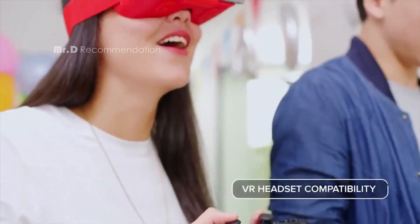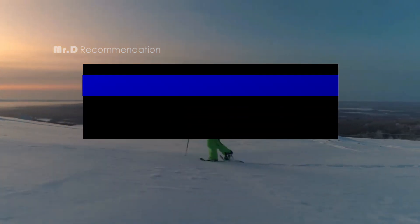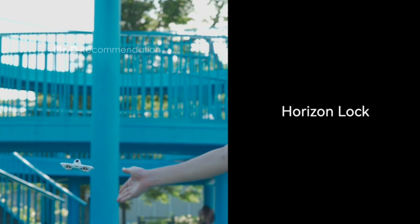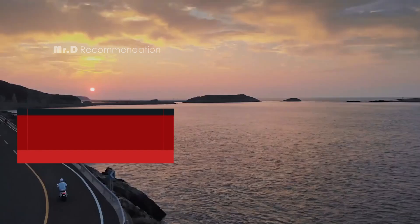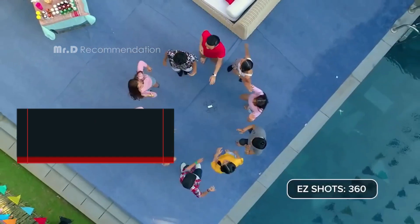Hi there and welcome back to Mr. D Recommendation. Today, we are going to reveal the best budget drones of 2023 that you can get your hands on right now. We have done a lot of research and collected information from different sources to help you find the best drones that are affordable and reliable. You can find the links to each product in the description below for more details and the best deals.